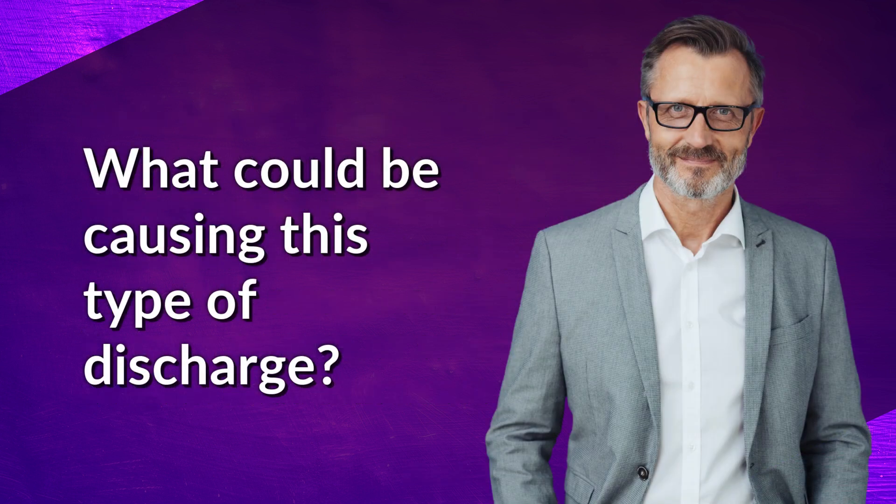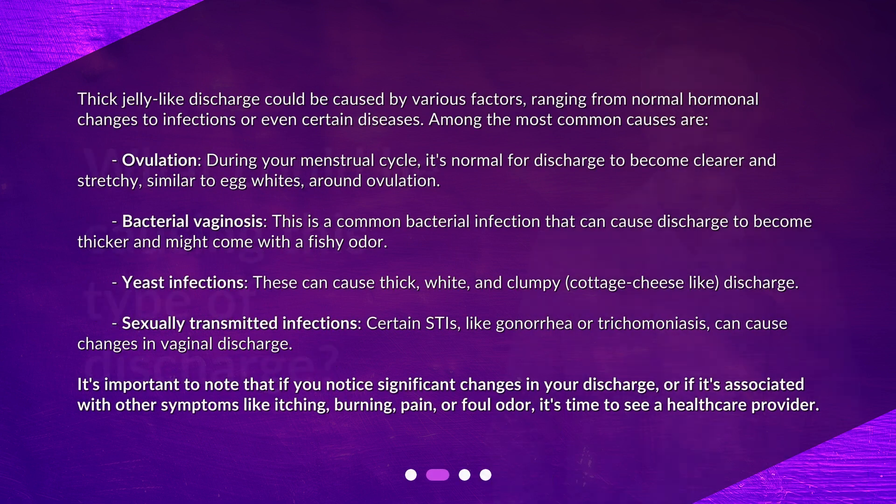What could be causing this type of discharge? Thick jelly-like discharge could be caused by various factors, ranging from normal hormonal changes to infections or even certain diseases. Among the most common causes is ovulation — during your menstrual cycle, it's normal for discharge to become clearer and stretchy, similar to egg whites, around ovulation.